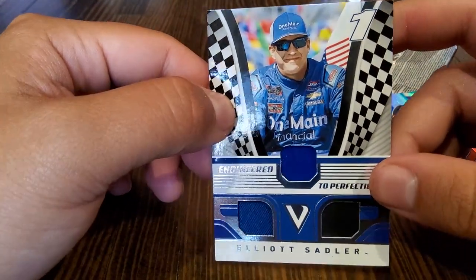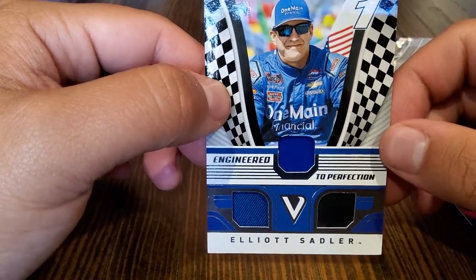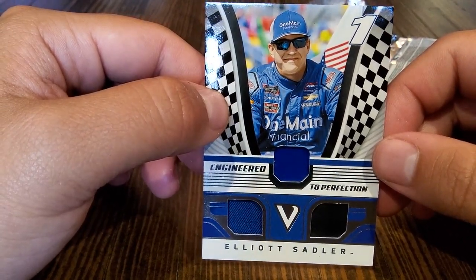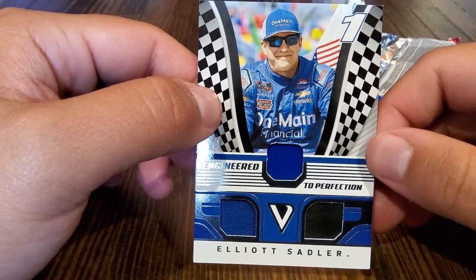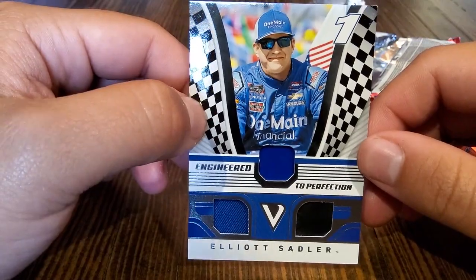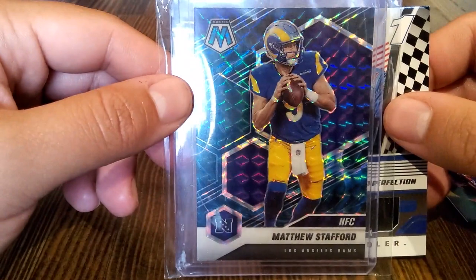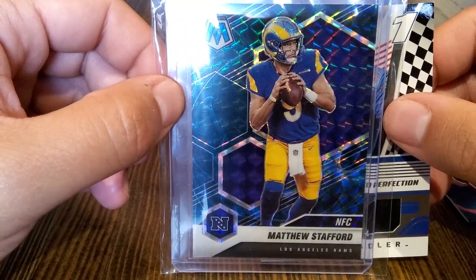We might actually draw for this card later on too, so someone could essentially take this home and we'll send it to whoever wins it. We may do a little bulk giveaway at some point. These are really nice looking cards for sure. If anyone could give us more information on some of the people we pulled and didn't know about, drop a comment below and educate us. Also drop your favorite NASCAR racer or quarterback and you'll be added to the poll for this card here.